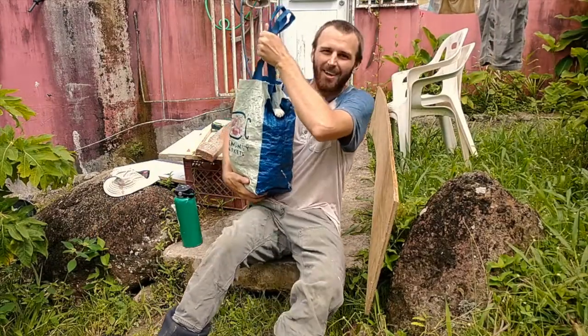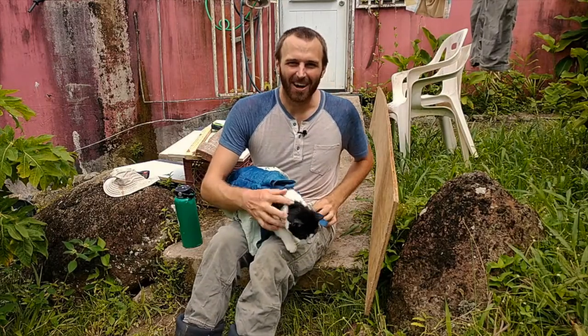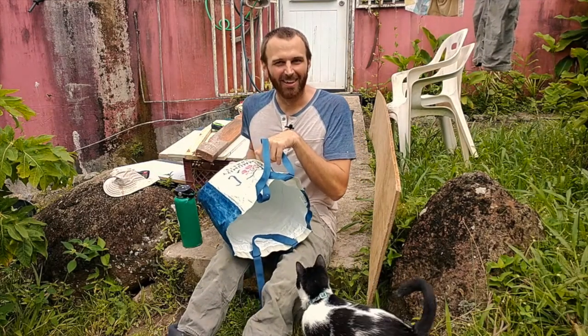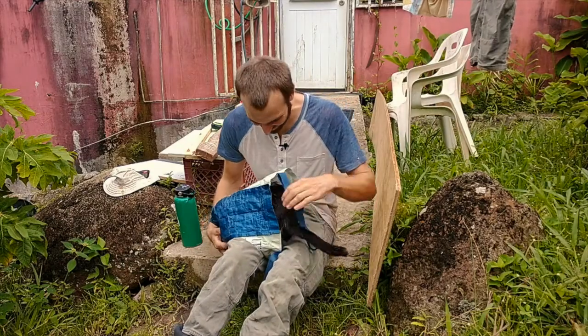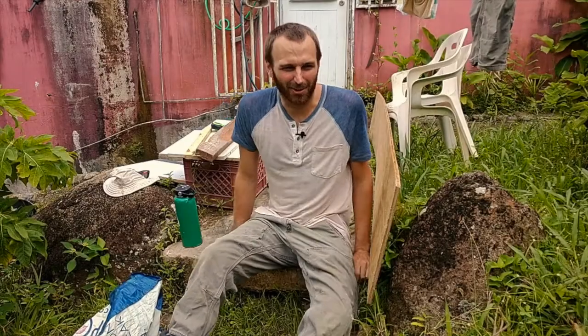Good morning. My name is Nick and this is Otto, my co-star. He loves to ride in bags and play with this bag and jump into it, so I figured I'd bring him out today. This is a Teeto permaculture vlog.